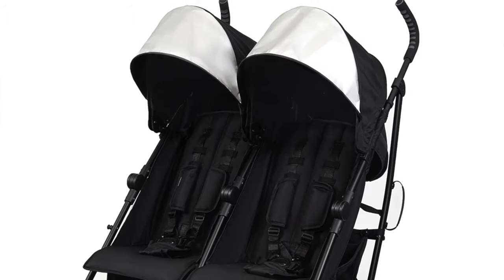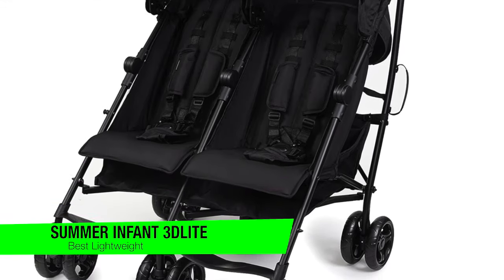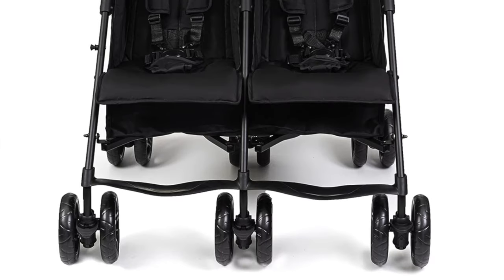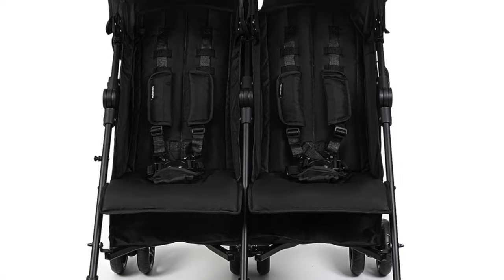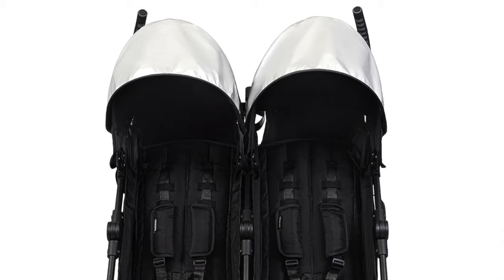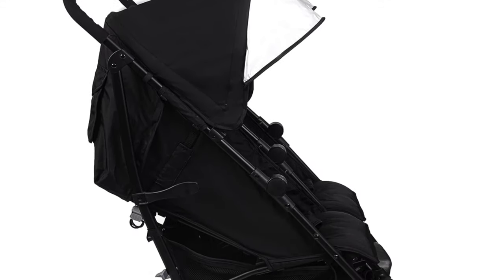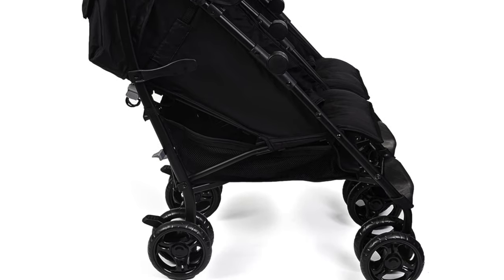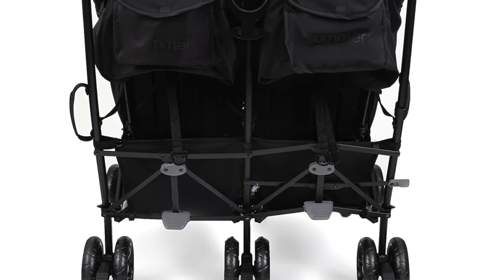The next one is my recommendation for the best lightweight option — this is the Summer Infant 3D Lite Lightweight Double Stroller. This is really the Usain Bolt of double strollers: swift, sleek, and a real game changer in the sprint for convenience. It's so light you'll check twice to make sure the kids are still in there. Key features: independently reclining seats — like a pair of first-class passengers, each kiddo can choose their level of chill. One might be lounging like a Roman emperor while the other sits up ready to judge the peasants.